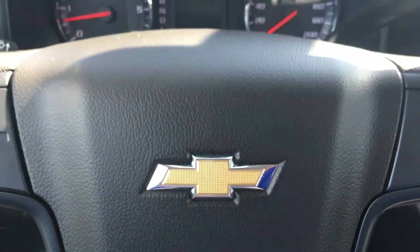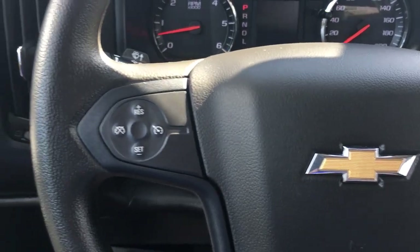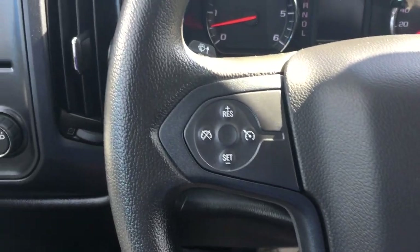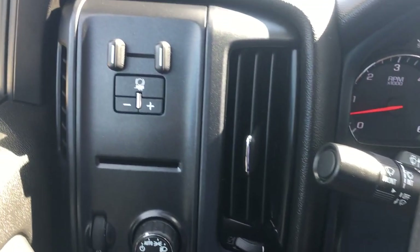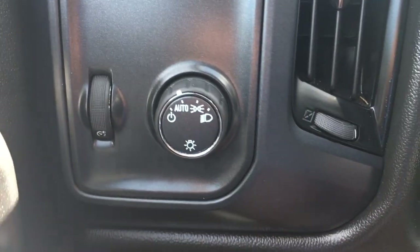Welcome to the inside. I'll start with the steering wheel — it is the gray grip steering wheel with amenities on the left hand side such as cruise control. Over here on the left hand side, because it does have the trailering package, there is the sway assist as well as it does come with automatic lights.